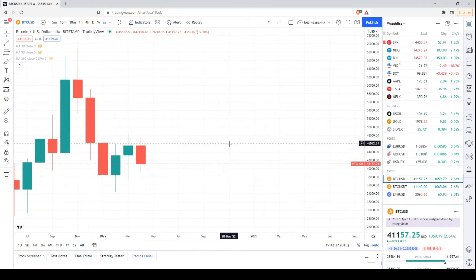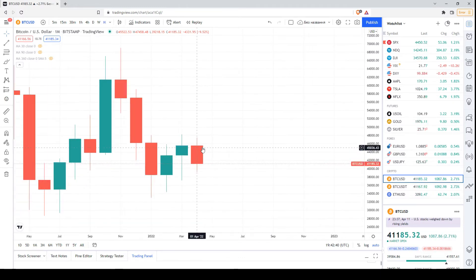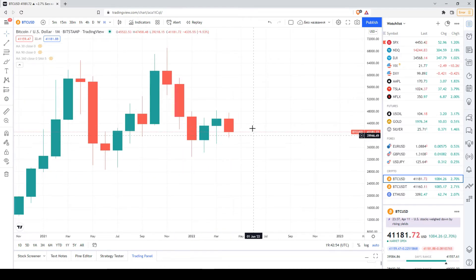Now in April we had a bearish candlestick, and I want to say this candlestick may change — we're close to the middle of the month so there is enough time. At the moment this is something similar to a bearish engulfing because the bearish body is covering the bullish one. This maximum is slightly below the previous one, but its minimum is still above the previous one — so let's wait and see what happens.